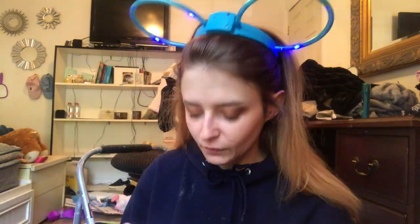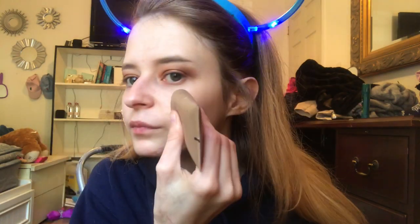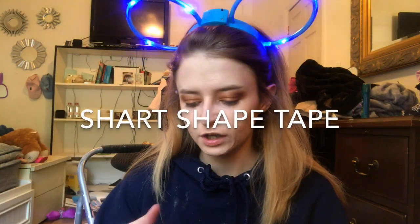We love a beauty guru. This is the shade Vanilla. I hate this foundation — hate it — but I'm gonna use it anyway. Now I'm going to do my under-eye concealer.